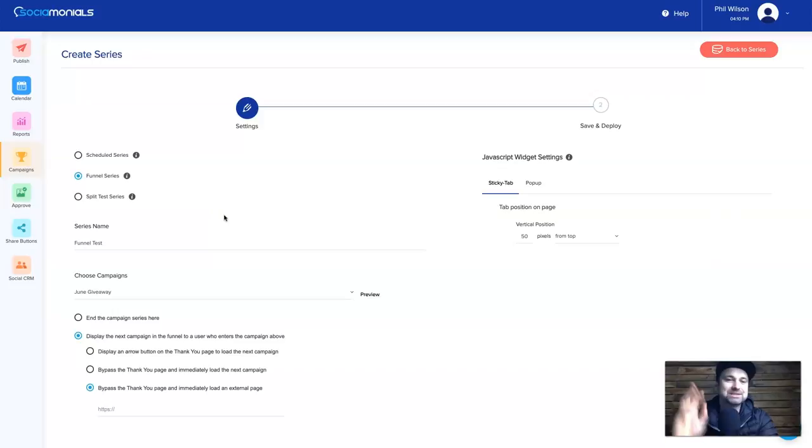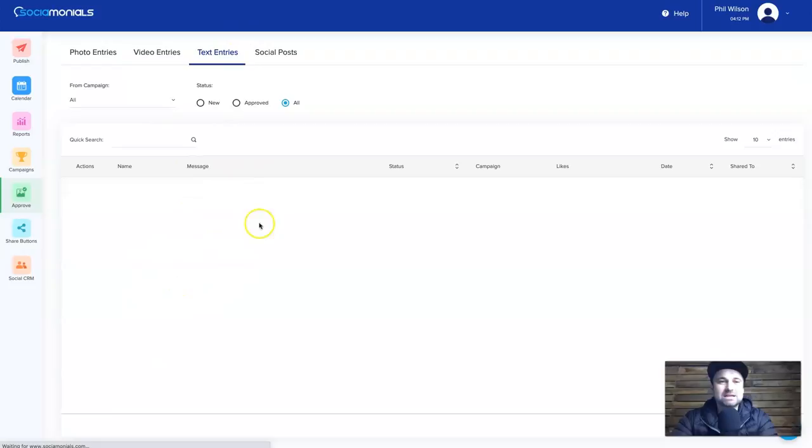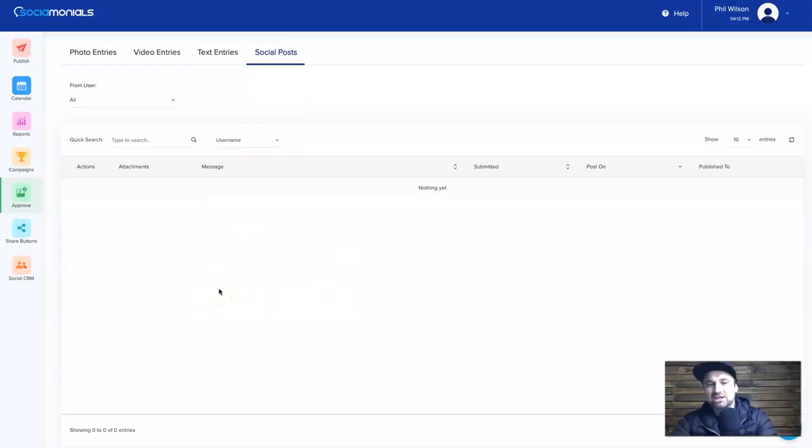The series option is going to be massive because it makes your leads go so much further. You can also embed them in a sticky tab or pop-up. Now, going to the Approve tab — this is where you can see all the entries from your contest. If you request a photo, a video, or text from participants, all entries will end up here. If you ask them to post about it and tag you, those show up here too.